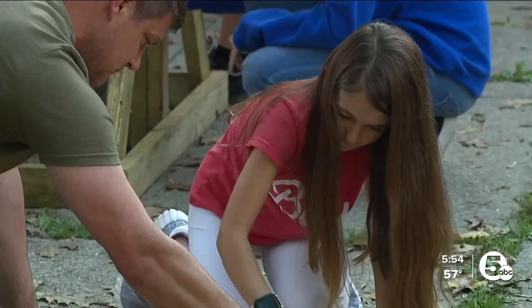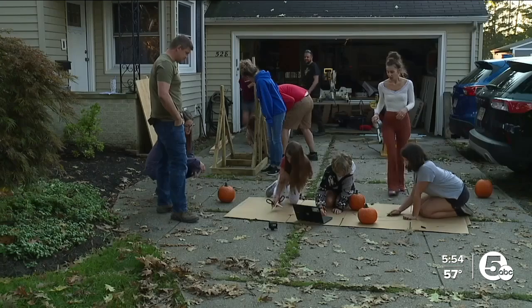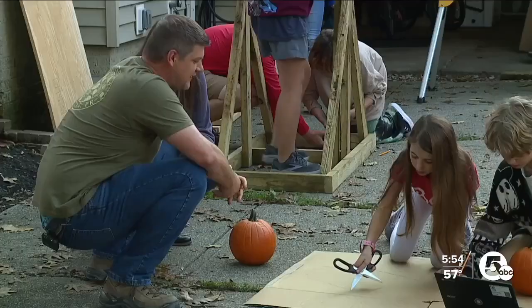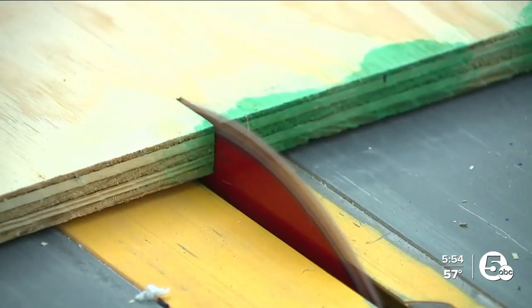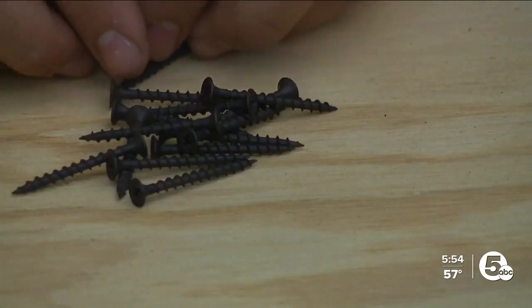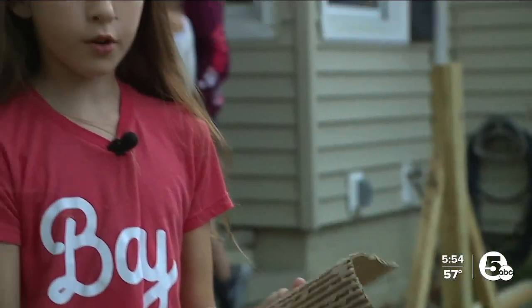We got some of the Bay Village sixth graders working together here to build a trebuchet. So far, we've built the base right now. They asked me for some help — they wanted to do it together. And I said, I'll pitch in, but you guys have to come up with a plan. And we're working on a couple different prototypes.